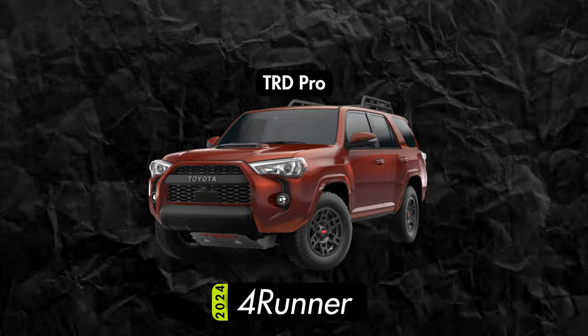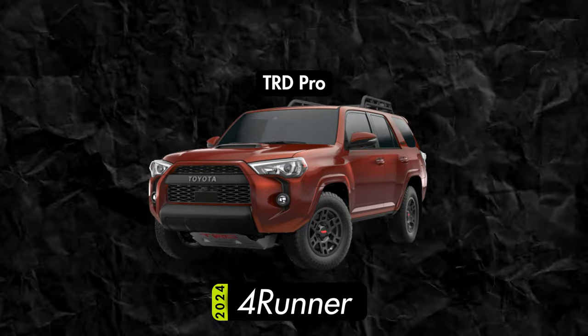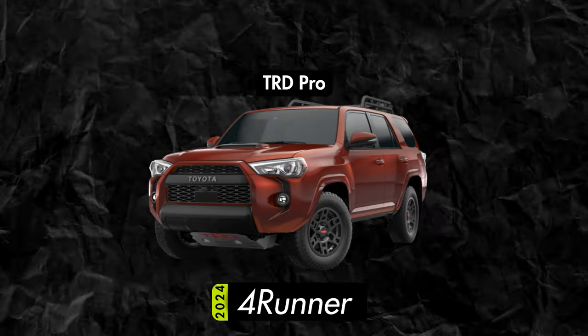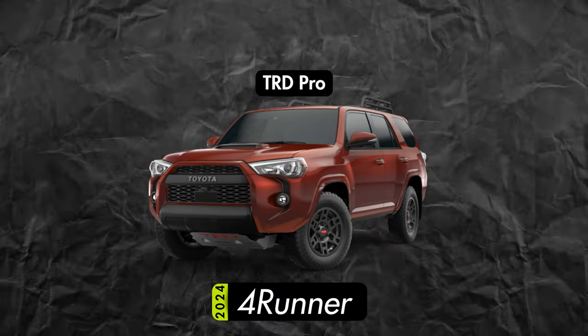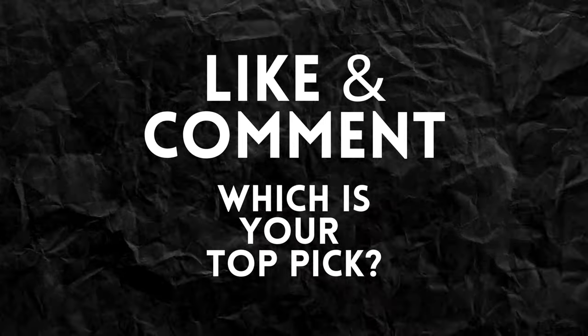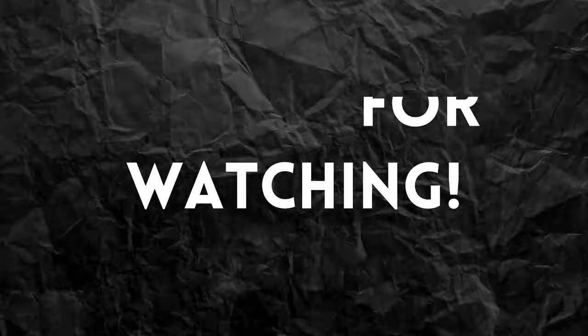It's simply not possible to do a 4Runner video and not talk about the TRD Pro. It has plenty of upgrades, sure, but it's $8,000 more than a TRD Off-Road Premium. This is not the one you get if you're going for value — but that's not what it's meant for. This is for the buyer who wants the best and the baddest 4Runner, and nothing less will do. It's for someone who wants something special, and while it's not the top pick for today, it's probably the one I'd be looking for. Make sure to let us know in the comments which 4Runner you'd choose, and let us know which car you'd like to see us break down next. Thanks so much for watching, until next time — stay safe, and remember, life's too short to drive a base model.